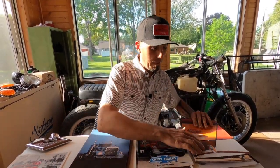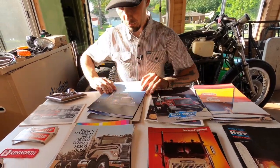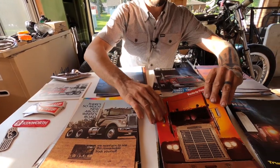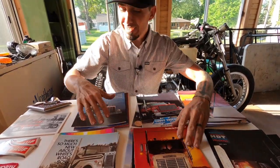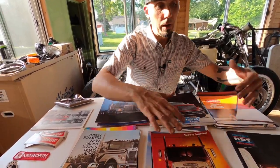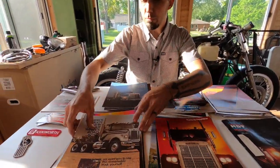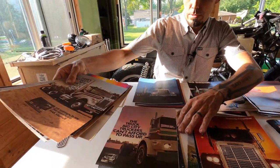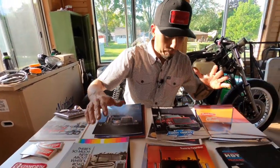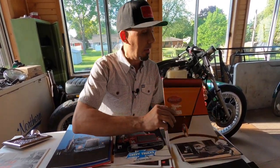We have Peterbilt from the 70s, GMC and Chevrolet from the 70s, Kenworth, and this pile is all Freightliner. These are sales brochures from anywhere between about 1974-1975 all the way up through maybe 1979. This pile here is White, Autocar, and Western Star. We've got lots and lots to choose from.